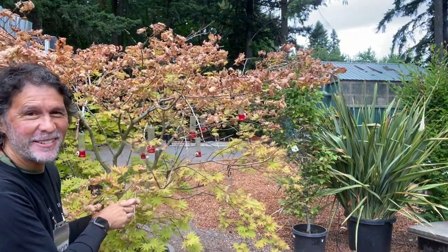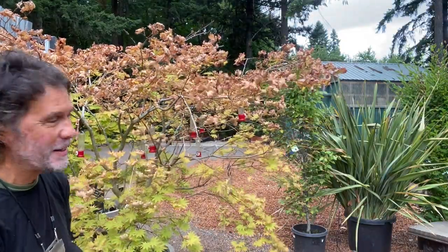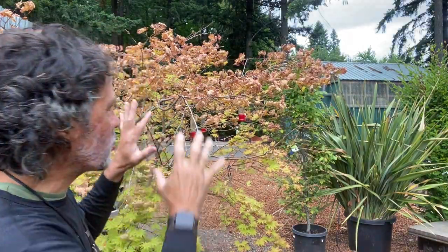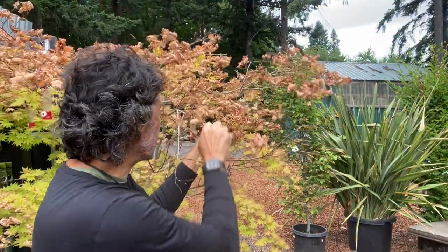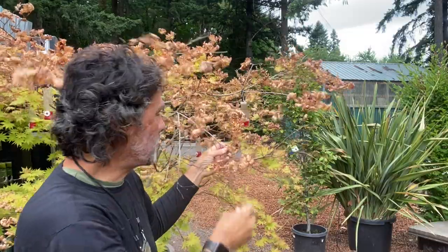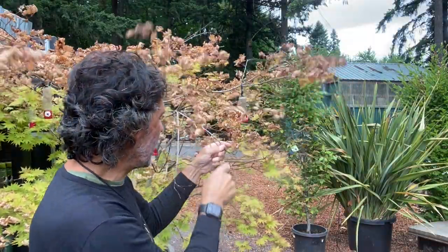We do have signs of burn all over the nursery — in fact even that formium over there. So we're going to strip all the leaves off of this guy, all of the burned leaves. Hopefully we still have time — this is just the beginning of July — and we can get this to be a beautifully leafed tree again. There is hope.